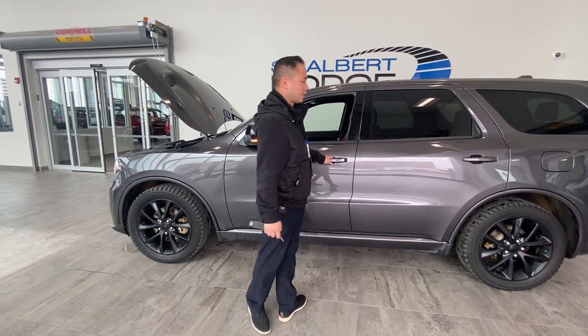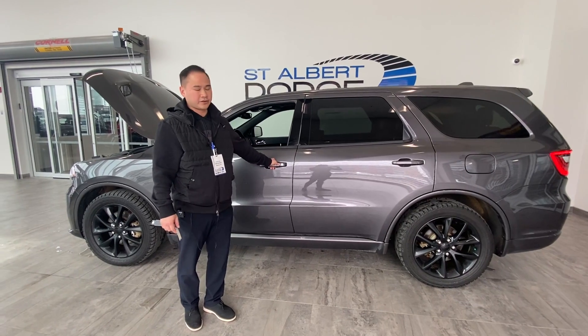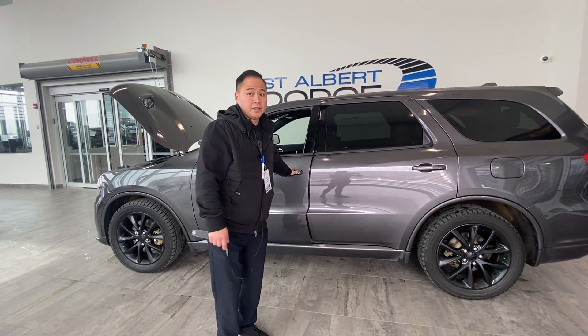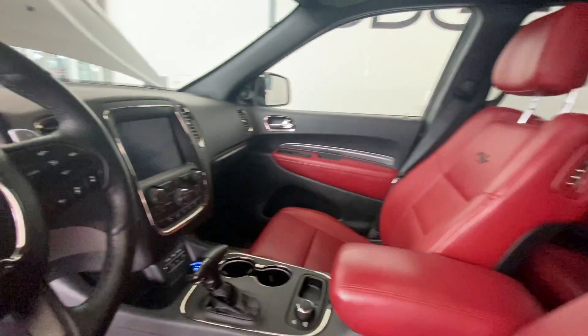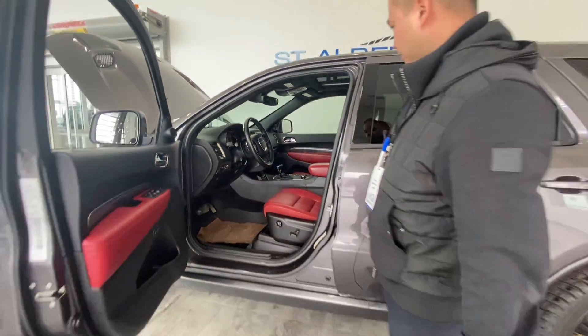Lots of room. This is a different segment than the Grand Cherokee — it's got a third row, so seven-passenger seating for you, your friends, and your family. Seats also fold down for extra storage. It has a beautiful two-tone leather custom RT interior, which is super nice, with power seats on both sides.